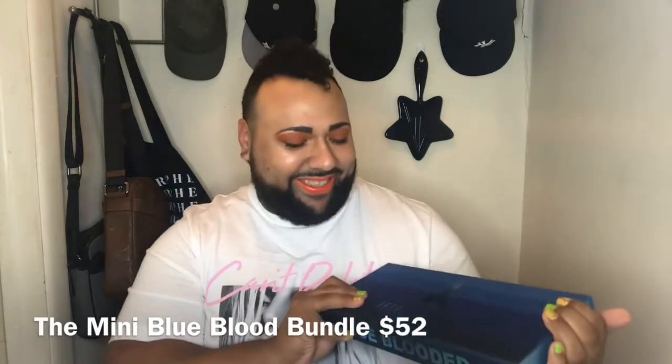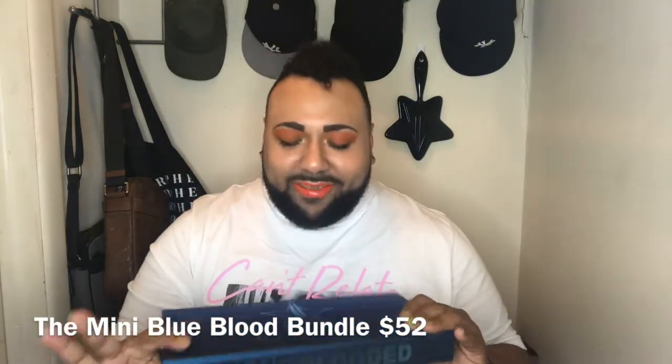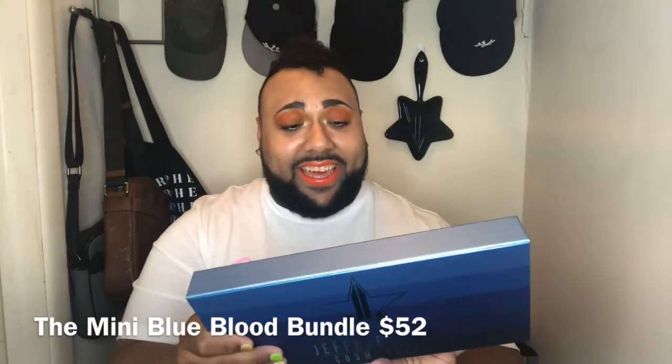I'm not going to open anything up — I just want to highlight the stuff that I got. From Jeffree Star Cosmetics, I got the mini velour liquid lipstick bundle. I have like three more bundles — I love collecting this, and I'm gonna wear it also, best believe. It says Blue Blooded and these are collectibles.